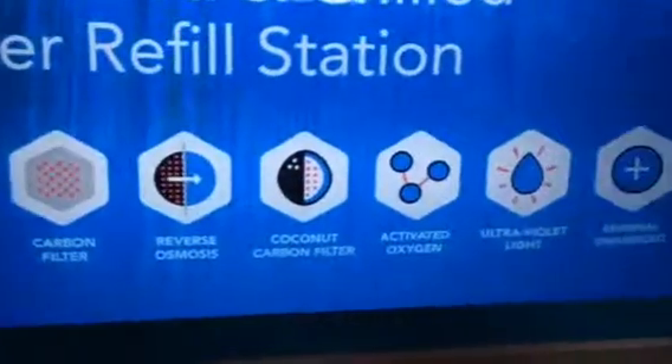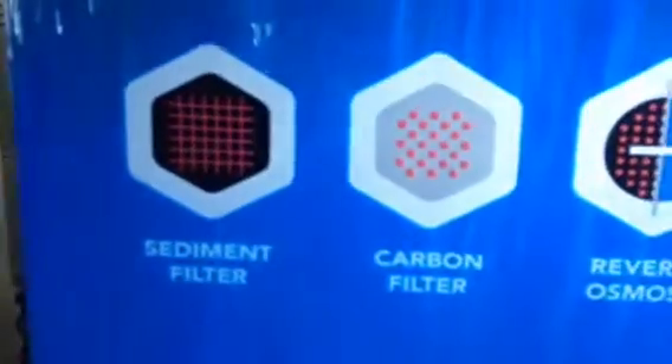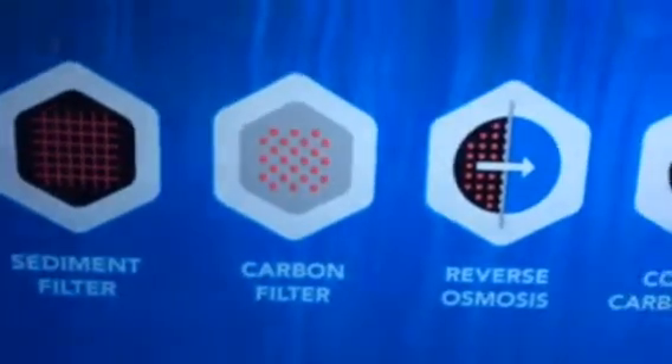We've got seven different filters. First is the sediment filter that takes away all the rust, sediment, and clays from the water. Also the carbon filter that's getting rid of fluoride, chlorine, pesticides, and herbicides.